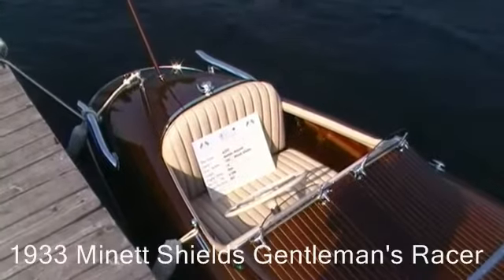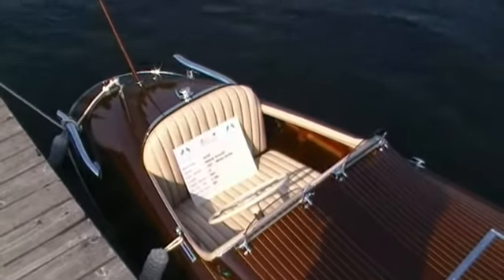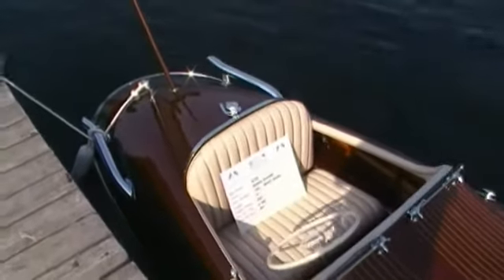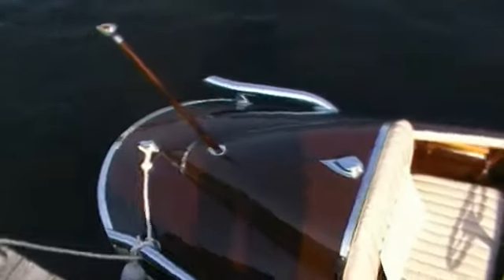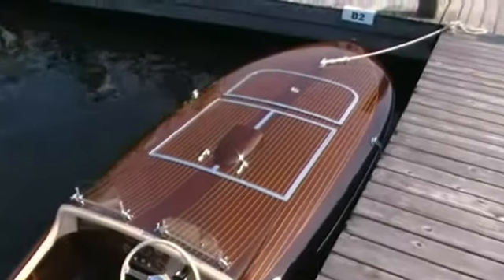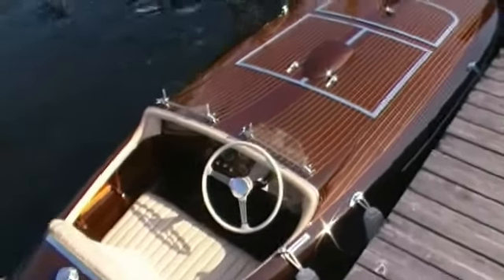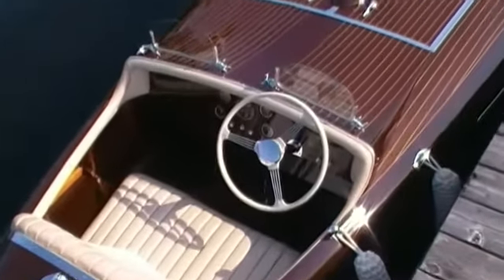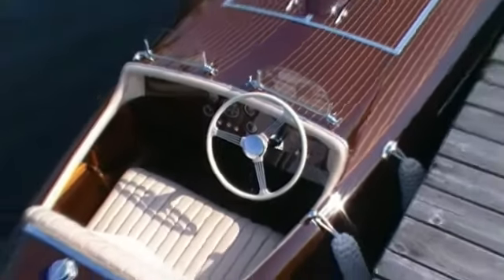Here we have a 1933 Manette Shields Gentleman's Racer — beautiful boat, powered by a Chev eight-cylinder engine, 300 horsepower — and once again, a showroom-conditioned boat. Looks like a little rumble seat in the front. Beautiful varnish job on this boat. Pretty unique vessel.